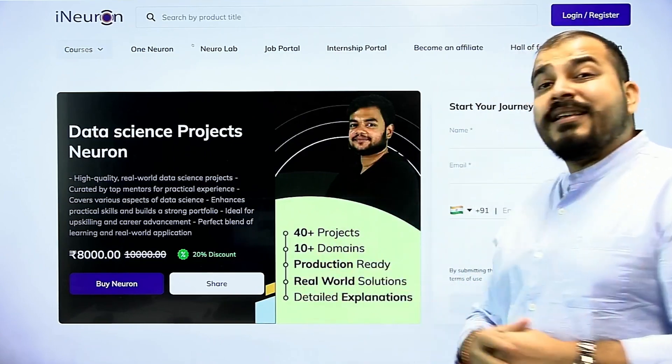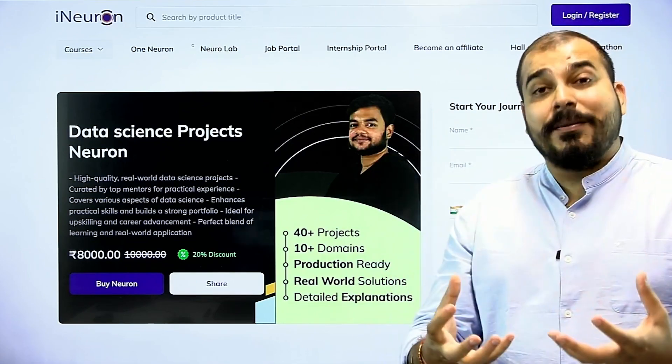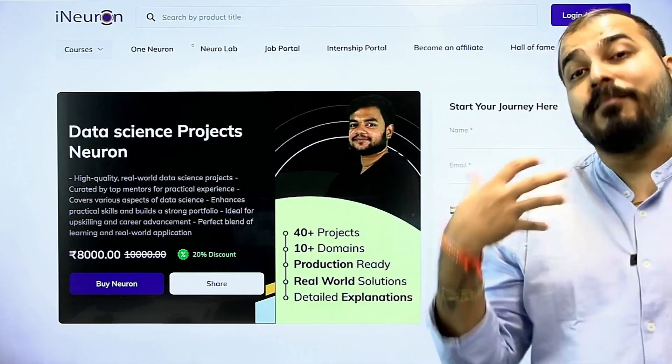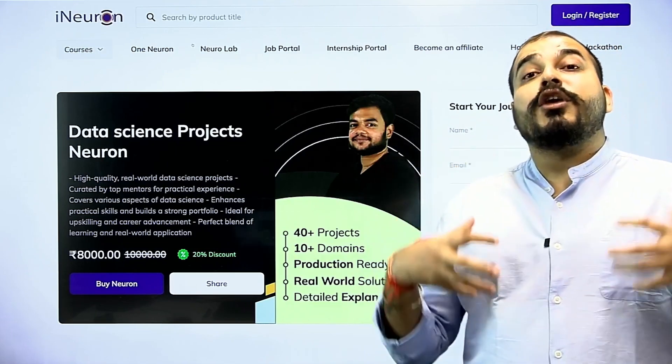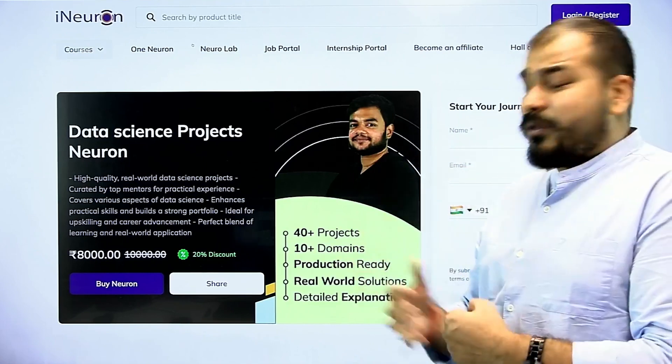Third, it is production ready. When I say end-to-end project, I mean it end-to-end because here we'll be showing you all the deployment techniques. We'll also be showing you all the MLOps techniques that we have used and how you can monitor it, and many more things.